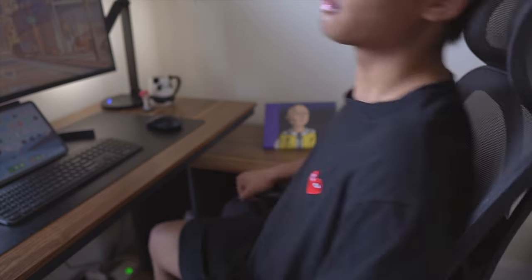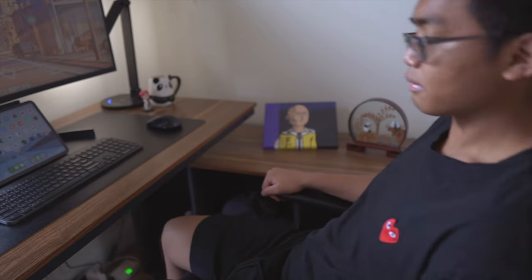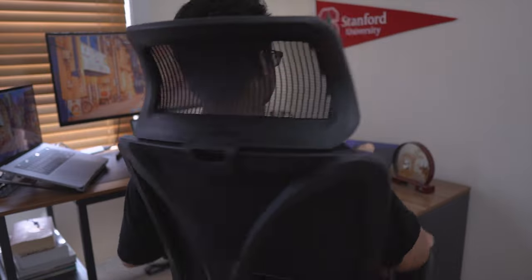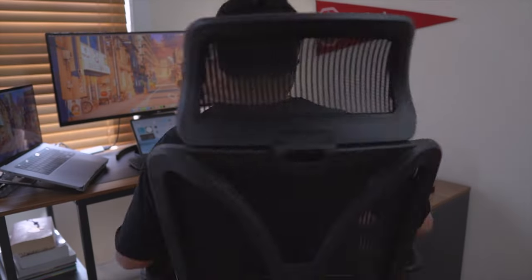This chair comes with all the basic functions: height adjustment, back tilt, armrest height adjustment, cushion adjustment — all the goodies. This chair can also be considered more on the budget side, so it isn't a Herman Miller or anything, but I've been super happy with it so far. Honestly I wish I could bring it with me onto campus if only I could somehow fit it into my luggage.